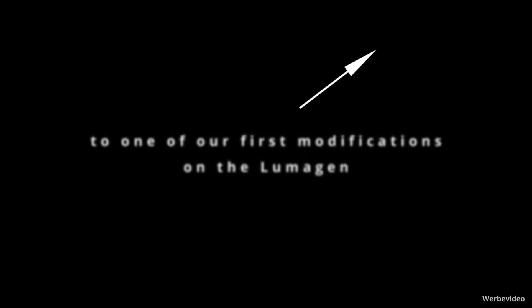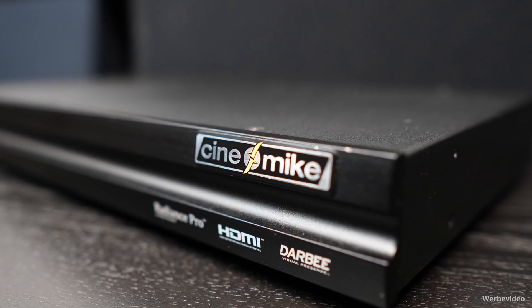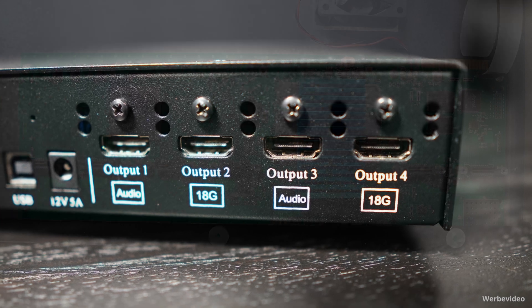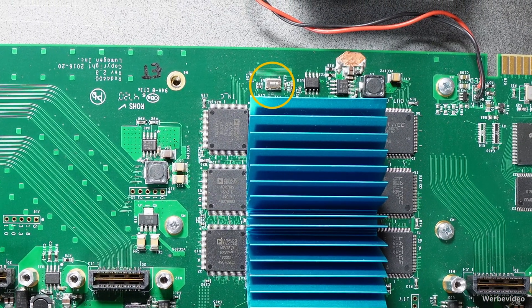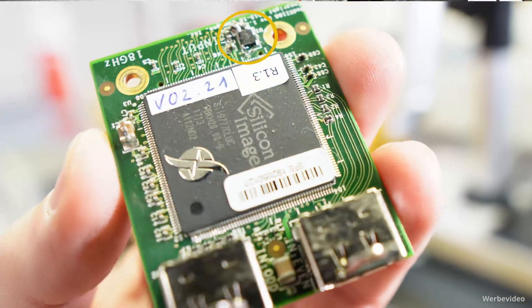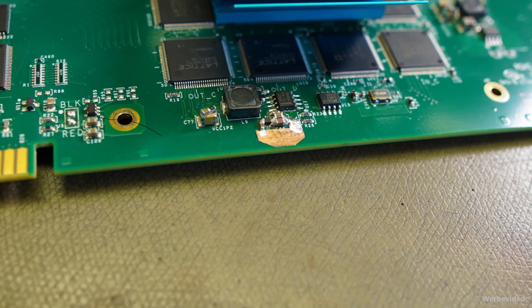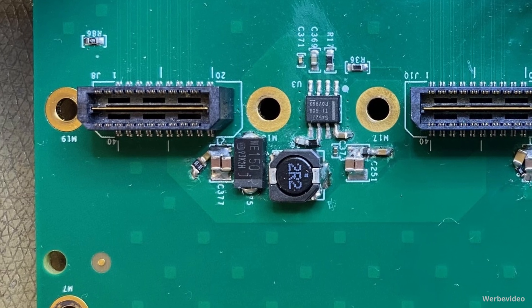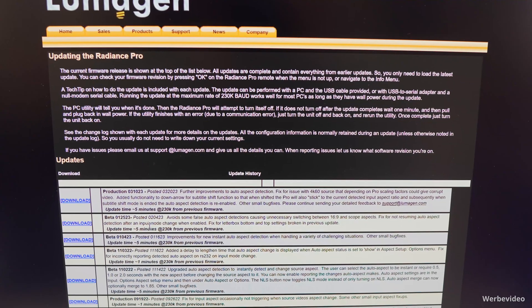We are always looking for improvements to optimize the working situation in the devices and to get the voltage supply and individual chips as stable and noise-free as possible. In the case of the Lumogen, we have already made several upgrades in recent years to get even more emotion out of picture and sound. We have optimized the clock of the main processor, changed the clocks on the input and output cards, added shielding, integrated RF filters, integrated snubbers, and extended buffering. Remember, we are looking for a way to solve our little problem with the sound performance of the newer firmware versions.